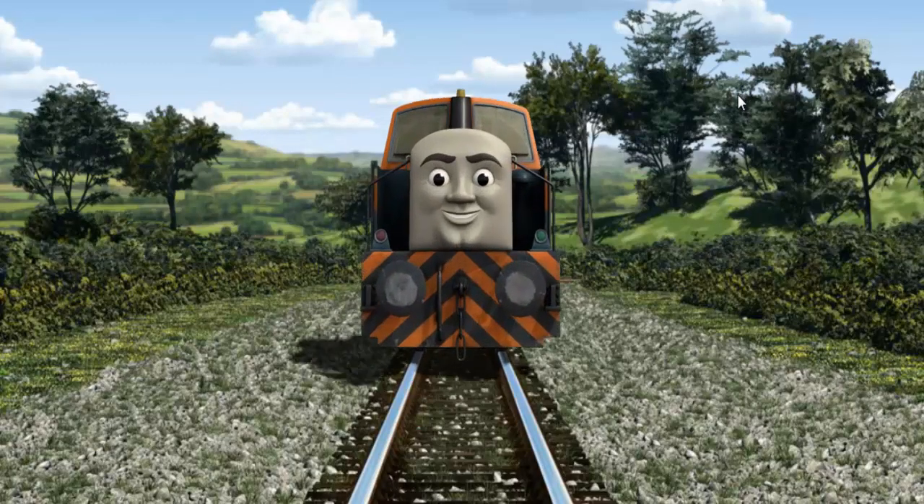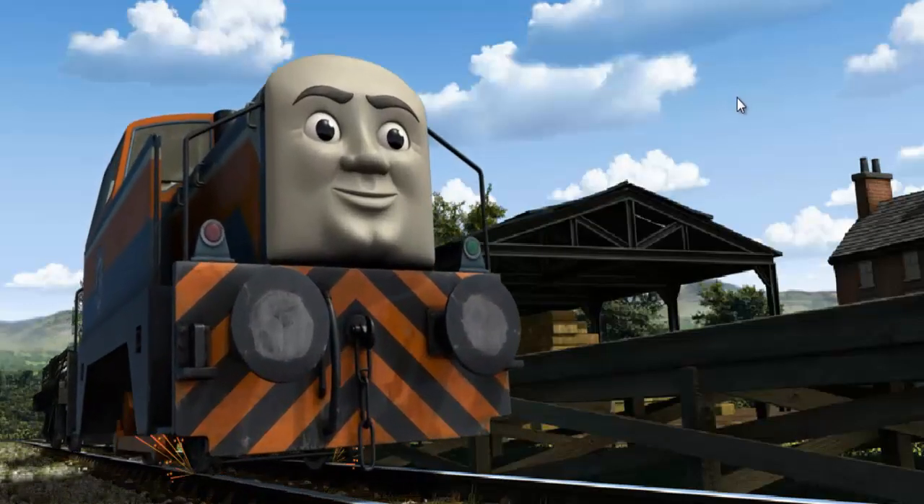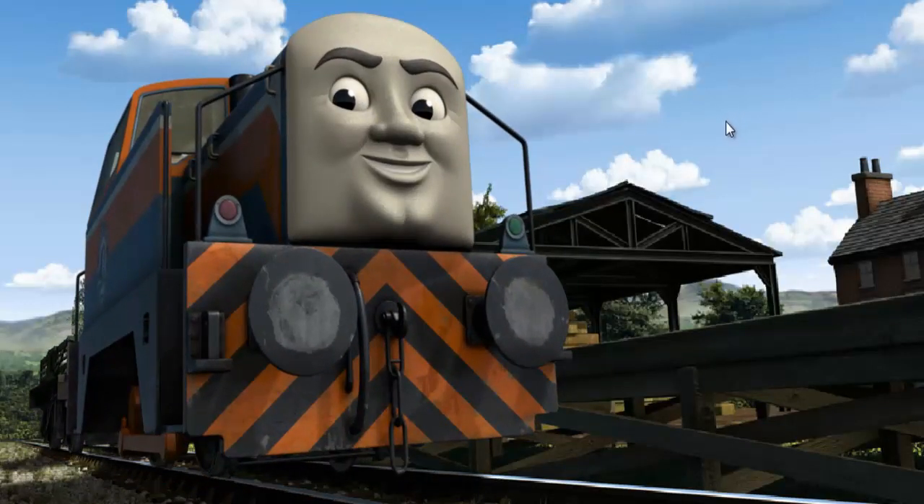All clear! Den arrived proudly at Farmer McColl's farm. With your help, he was a really useful engine.